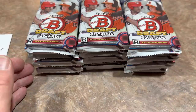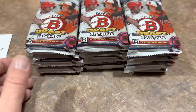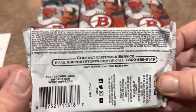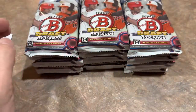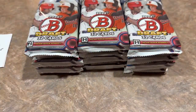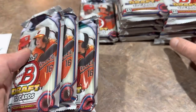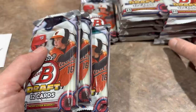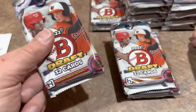Here are all the odds — you can pause and read through them. There are a lot of opportunities to hit parallels in this product, which is pretty nice. I wish they would put the odds on the back of the box so we'd have bigger font to look at. The price point for these boxes is $459 per jumbo box on Steel City Collectibles. Topps also has them on their website for around the same price.